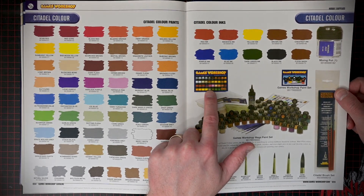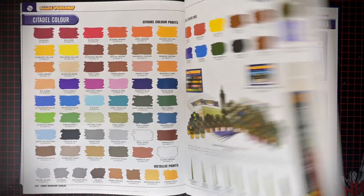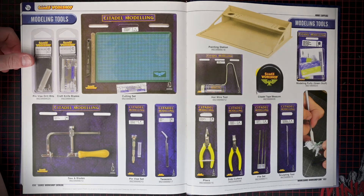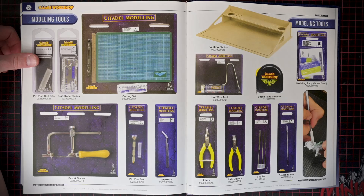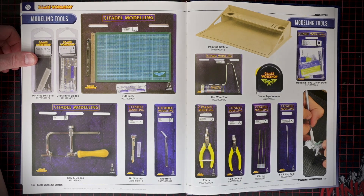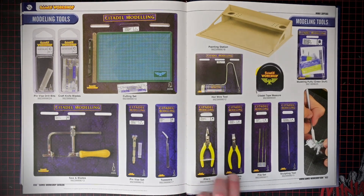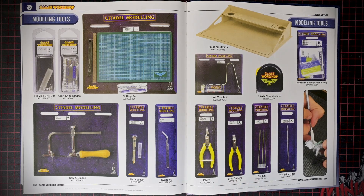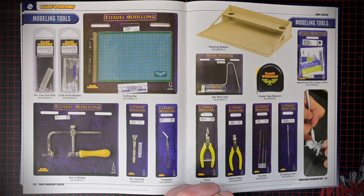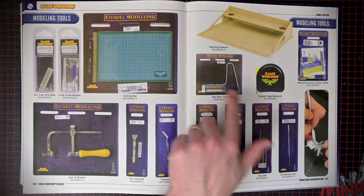Look at that paint set — you don't really see that anymore. Modeling tools — these are all such throwbacks. Like these aren't even really branded — these just have yellow handles, no Games Workshop logo on them or anything. Nowadays everything is like proprietary. It's just not how GW would do it now. The hot wire tools — I mean you can just get them at a craft store now, but you'd throw a couple batteries in there, twist the bottom, and then you've got this hot wire to cut through foam. They worked really, really well.